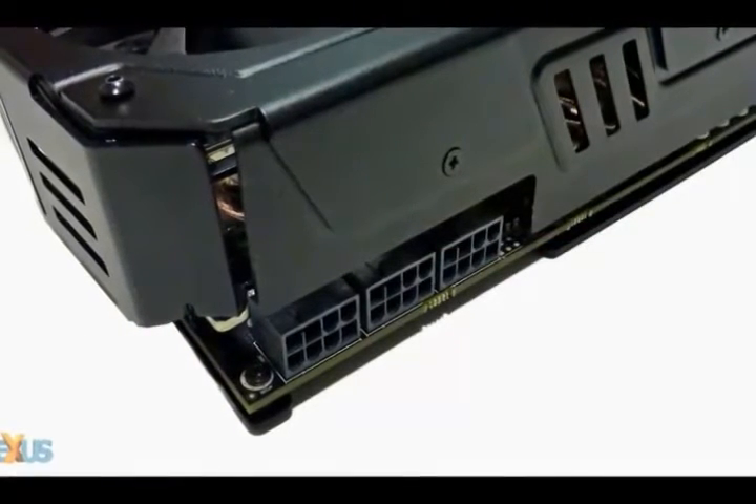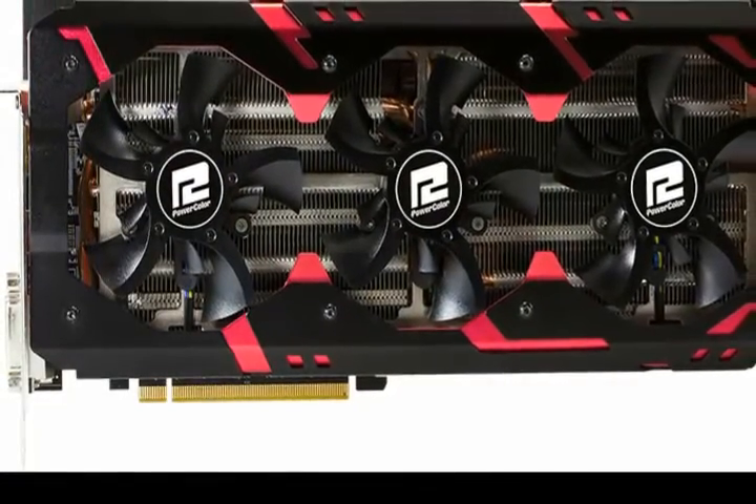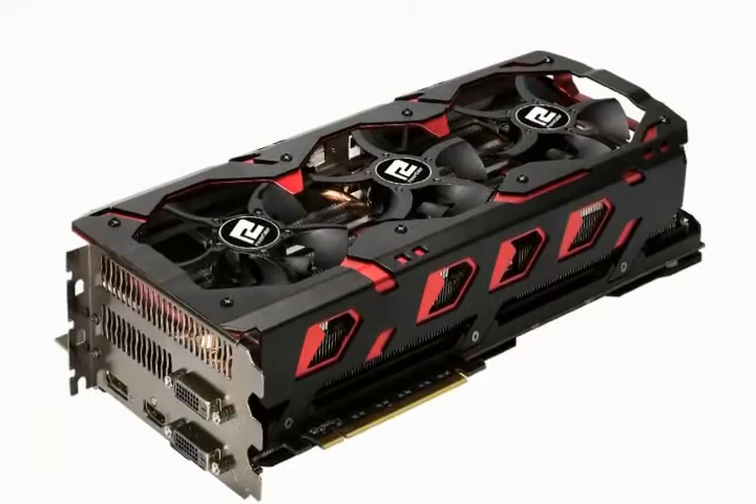With all these features squeezed into one kit, the PowerColor Devil 13 is set to rule the extreme gaming world — for now. Keep an eye out for the Radeon R9 Fury X2, which will come with two Fiji graphics processors.